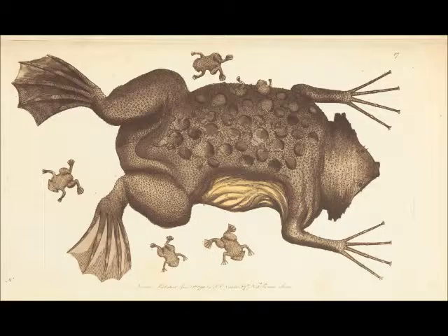The mother literally carries her babies on her back. The Suriname Toad is a weird animal because it does childbirth differently.